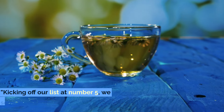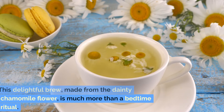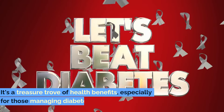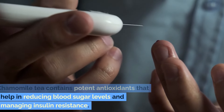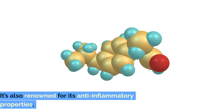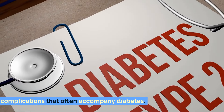Number 5: Chamomile Tea. Kicking off our list at number 5, we have the serene chamomile tea. This delightful brew, made from the dainty chamomile flower, is much more than a bedtime ritual. It's a treasure trove of health benefits, especially for those managing diabetes. Chamomile tea contains potent antioxidants that help in reducing blood sugar levels and managing insulin resistance. It's also renowned for its anti-inflammatory properties.